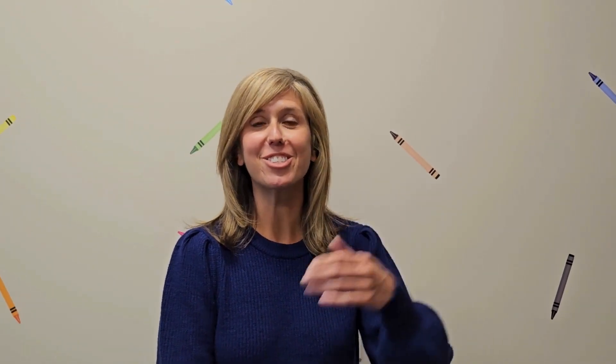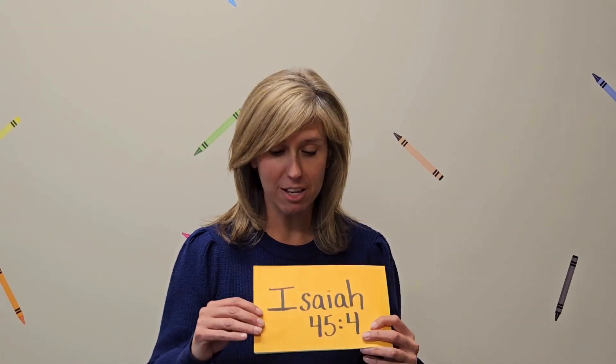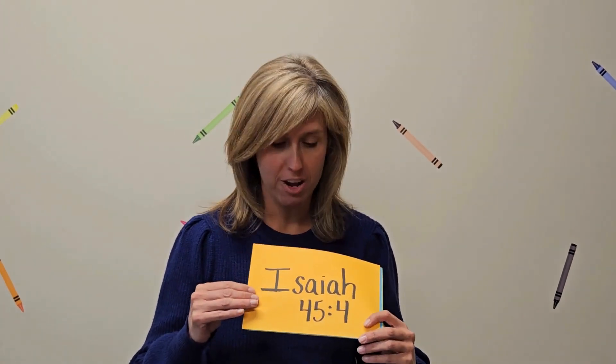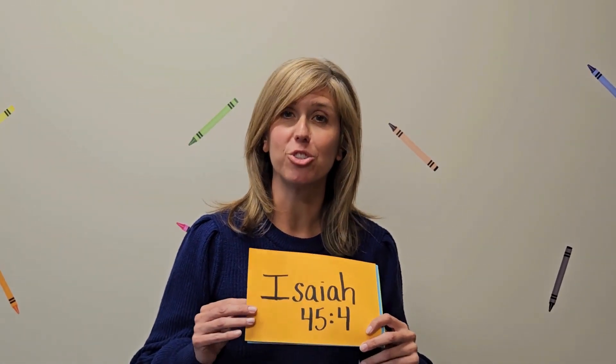In fact, in the Bible, he told his disciples to suffer the little children to come unto me. Parents would bring their kids and they'd sit on Jesus's lap and he'd give them a very special blessing. The Bible tells us how important kids are, how important adults are, how important all of us are to Jesus.